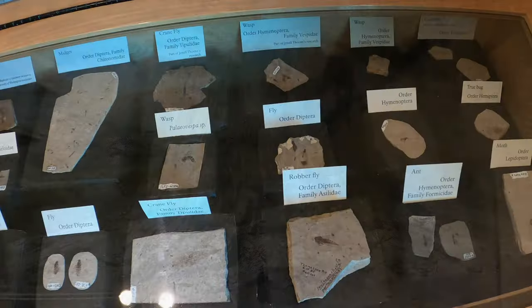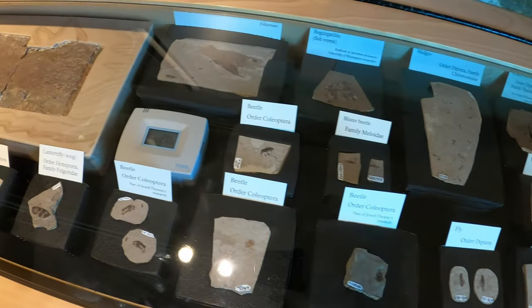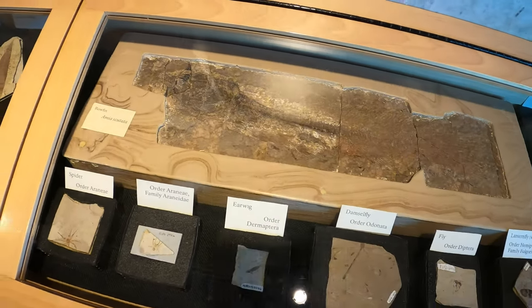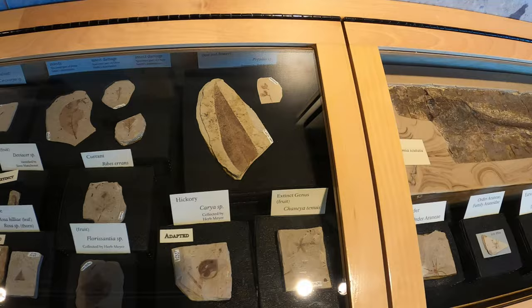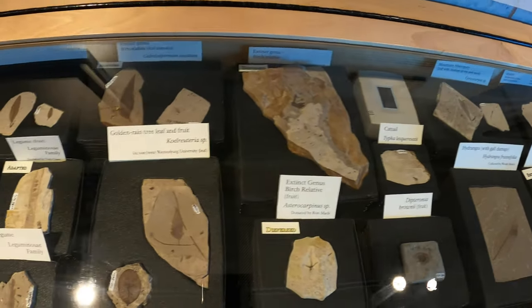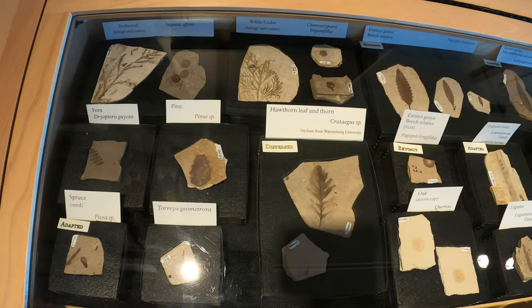The streams became dammed by volcanic debris and the valley flooded, creating a lake which deposited sediment forming layers of shale and conglomerate that were rich in fossils. Florissant Fossil Beds has yielded more than 50,000 museum specimens, including 15,000 insects and 150 plant fossils.